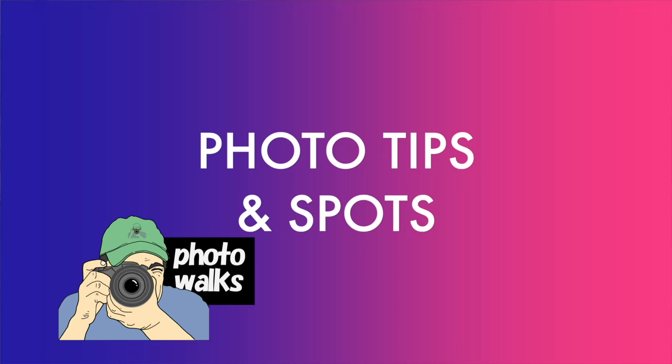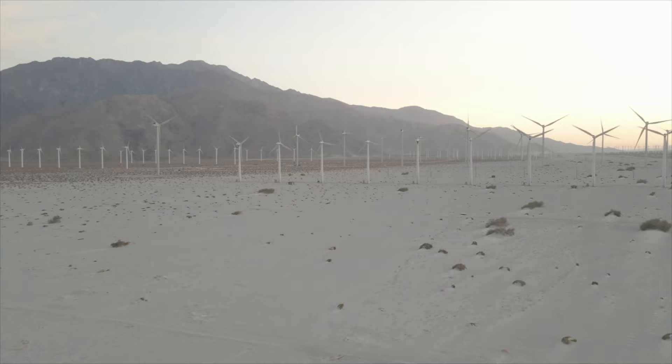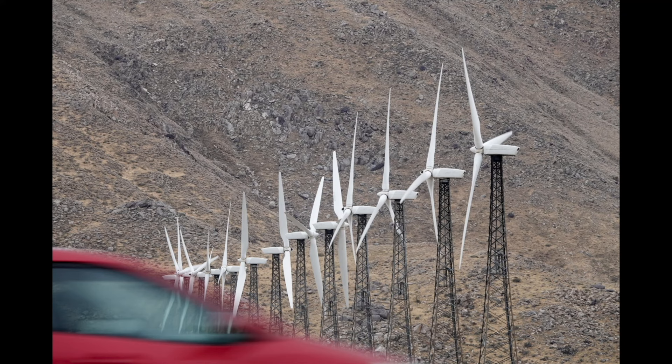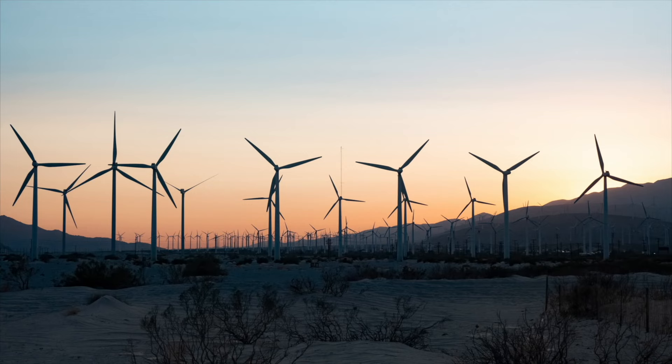Now let's talk photo tips and photo spots. For the windmills, off North Indian Canyon by the Amtrak waiting station, I like shooting wide and seeing multiple windmills in action. Close-ups are okay, but I prefer a medium close-up to see multiple windmills. They look best with a little color behind them, so sunsets are great.